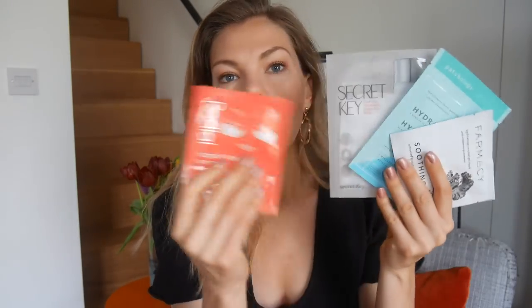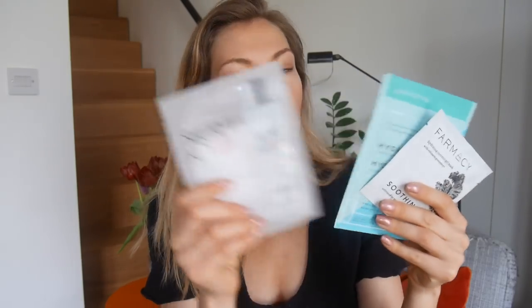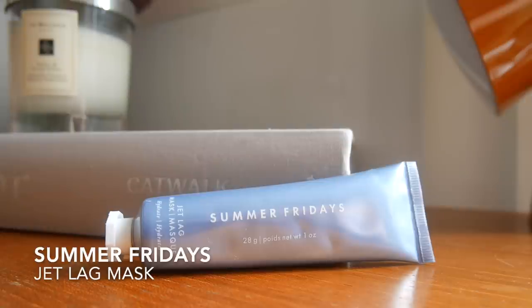I always take a lot of sheet masks on holiday, especially soothing and hydrating ones since I do sometimes burn. For eye patches on the plane, I take the Rodial ones. Then I have the Secret Key essence sheet mask, which I love. The Pathology hydrating mask is great as well, and the Farmacy soothing mask with kale is perfect after sun. And I also have the Summer Fridays Jet Lag Mask - it does exactly what it says and is absolutely perfect for jet-lagged, dehydrated skin, and comes in smaller sizes.